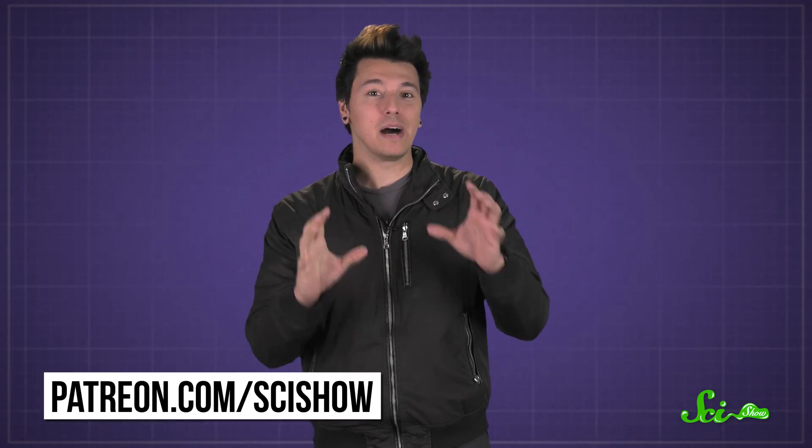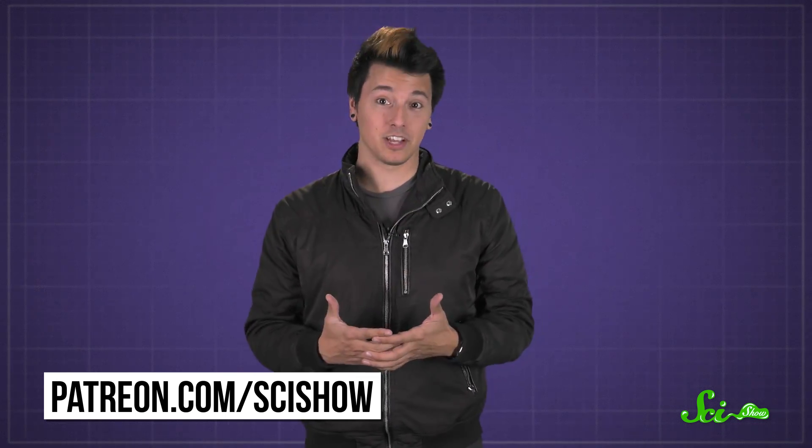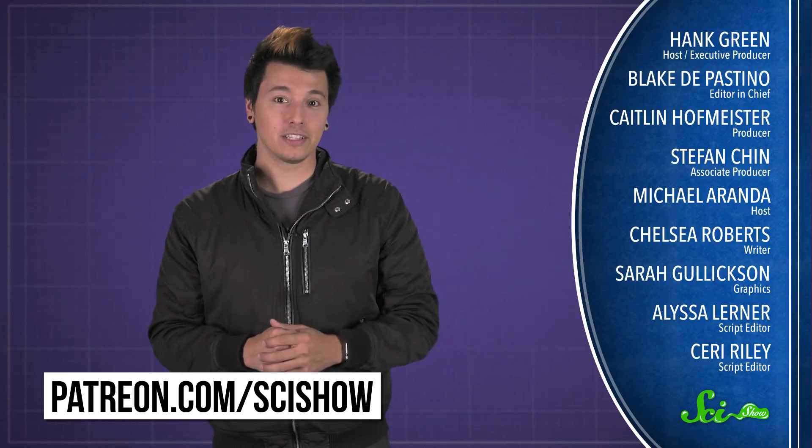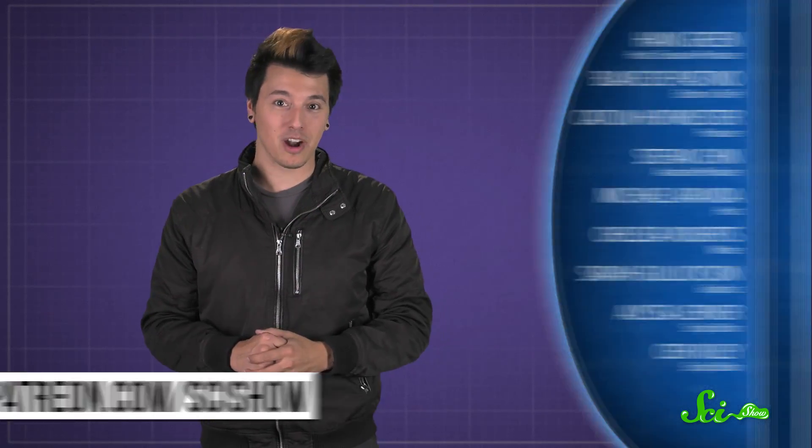Hands and the edges of paper are just a bad combination. Thanks to Patreon patrons Urban Abidus and Elvina Liu for asking, and thanks to all of our patrons who keep these answers coming. If you'd like to submit a question to be answered, just go to patreon.com/scishow, and don't forget to go to youtube.com/scishow and subscribe.